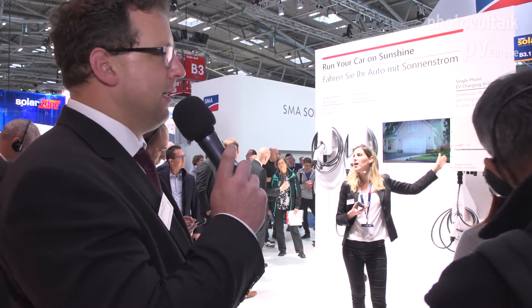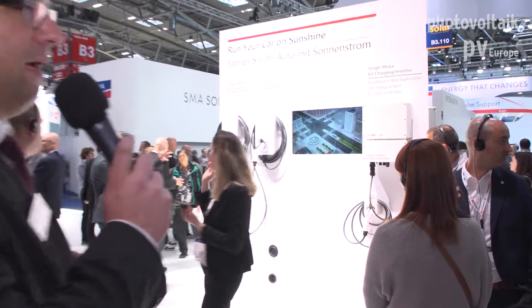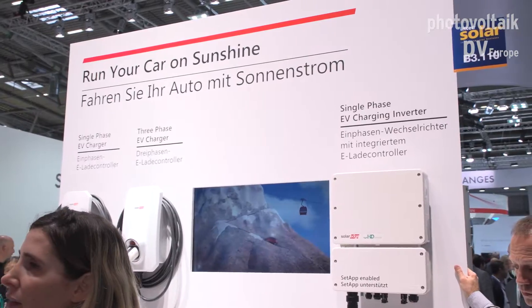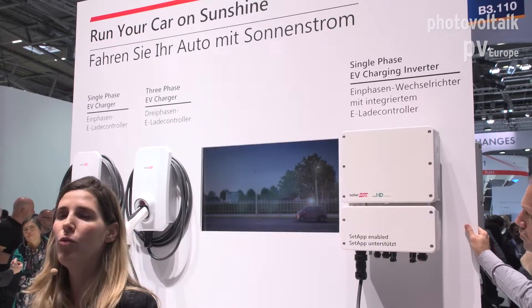For example, in Germany you have a maximum allowed phase imbalance of 4.6 kVA, which is the maximum you can consume or feed in with a single-phase device into the grid. What we are doing is combining the PV energy and the AC grid as a second source to speed up the charging power for the EV — what we call the Solar Boost mode. So I can consume a maximum of 4.6 kVA from the grid and add all the excess PV, going up to 7.x kW for charging the car.